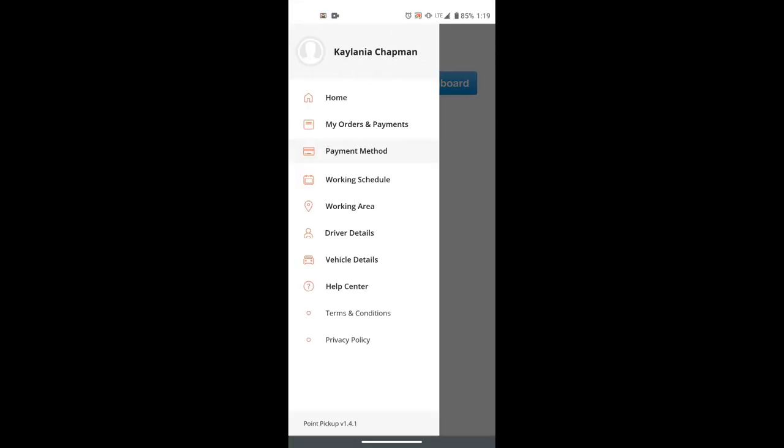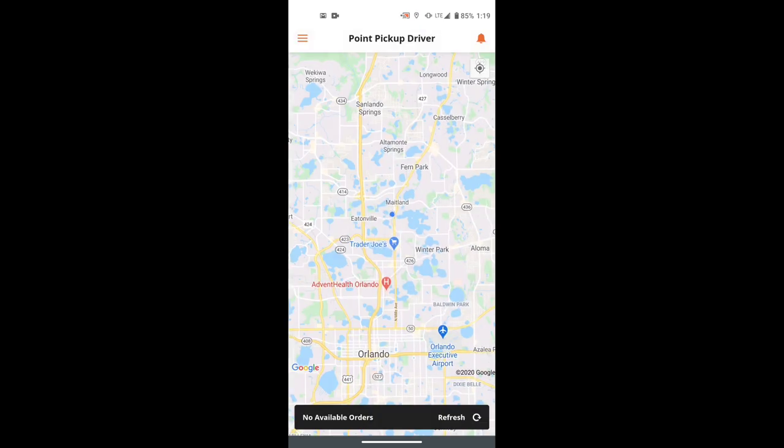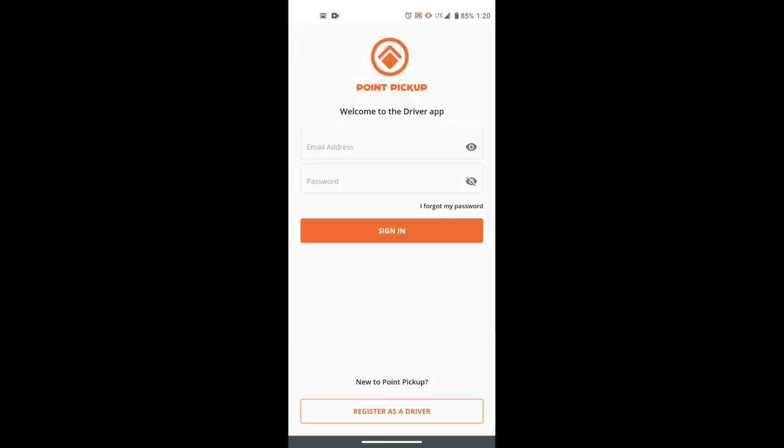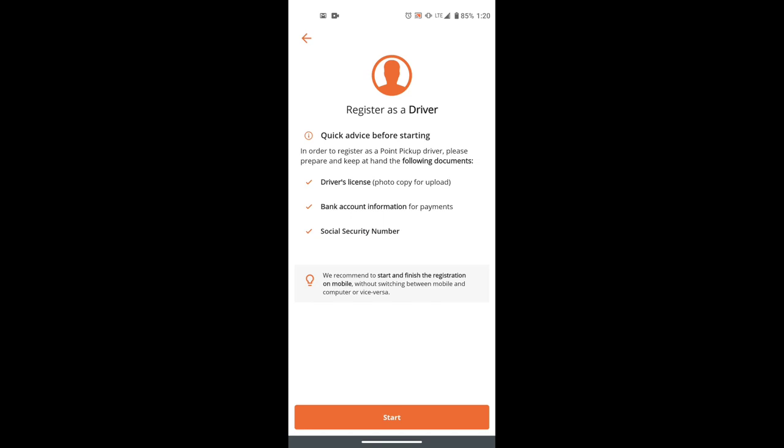If you want to log out, go up to the top, click on your name, and you can log out. If you want to sign up, you can register as a driver through the app. The items you need to register are: a driver's license, a bank account, and a social security number.